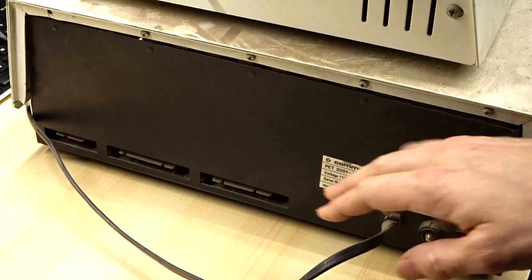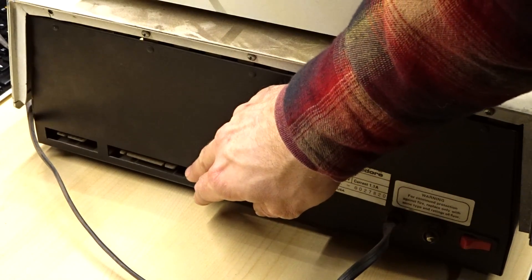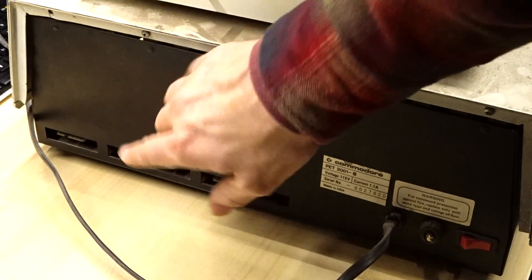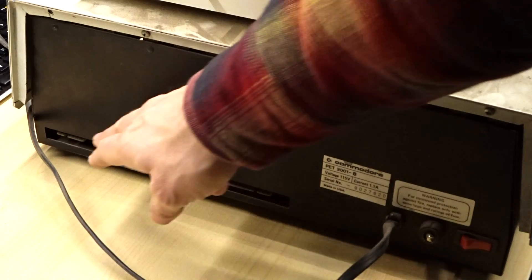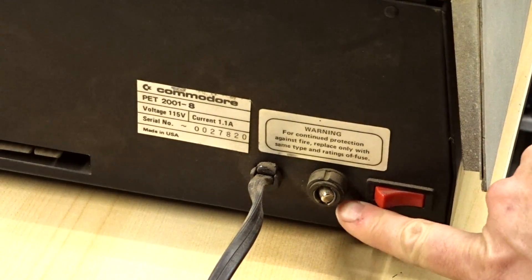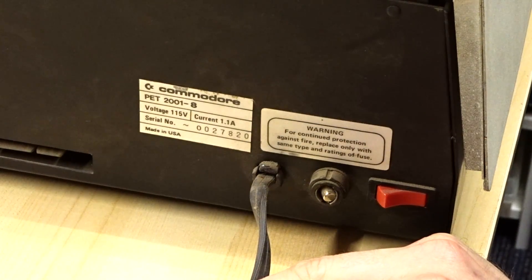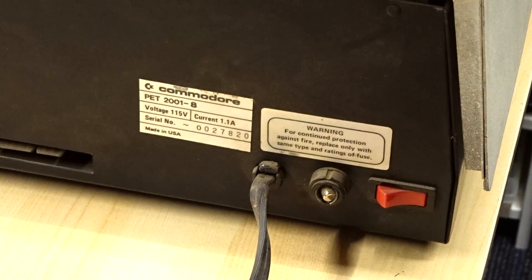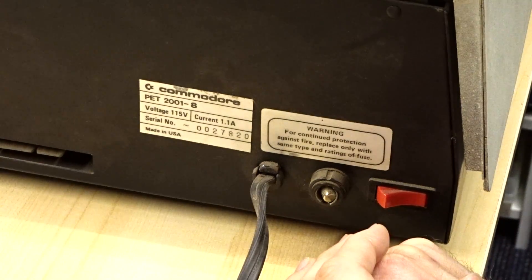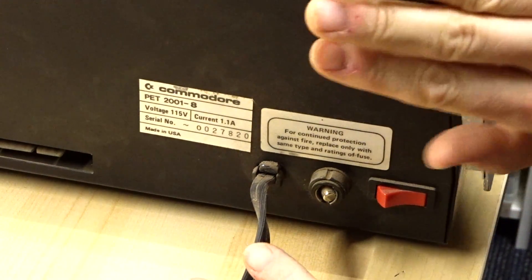There's not a whole lot going on on the back of the machine, although it does have some expansion ports. There's a user port, an IEEE-483 disk drive port used for the external PET disk drives, and an extra cassette port — even though there is a cassette drive built in, it does support an external one simultaneously. The power cord is fixed and not removable, and the fuse holder appears broken. This is a PET 2001-8, which means it has 8K internal memory. There were two options — a 4K and an 8K — so this is the larger of the two, and the serial number is 27,820.